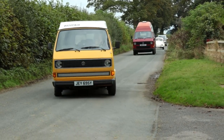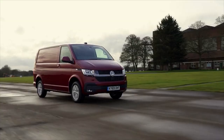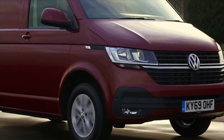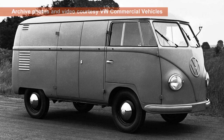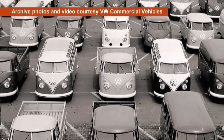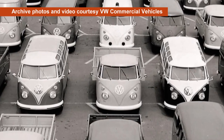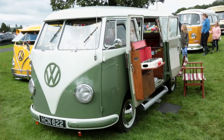Welcome to the campervan channel and the third in a short series of videos celebrating the 70th anniversary of the VW Transporter. It's the story of a simple van that first rolled off the assembly lines in March 1950, became a 13 million seller and most importantly provided all the basic bits for every VW campervan you've seen on the road for seven decades.